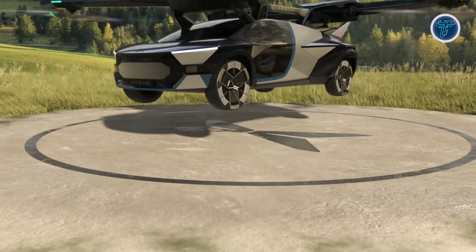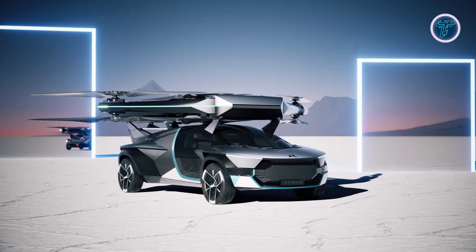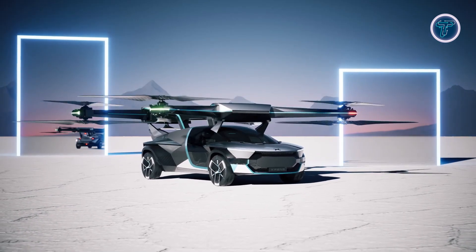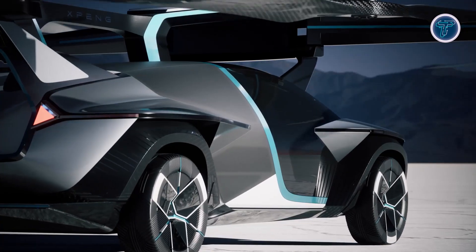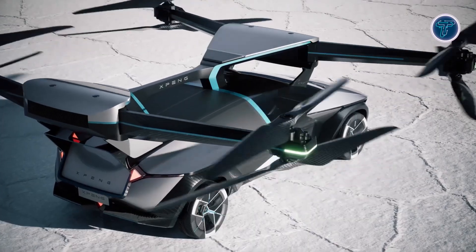A unique feature of the X3 is its ability to tilt 90 degrees, allowing effortless switching between driving and flying modes. With an impressive range exceeding 1,000 kilometers when used alongside its dedicated transport and charging system, the Xpeng Aero HT X3 pushes the boundaries of urban mobility. Combining convenience, speed, and sustainability, it represents a bold step toward the future of transportation.